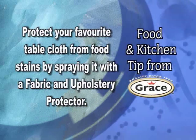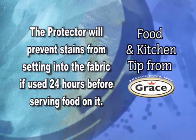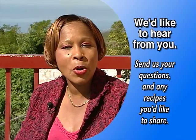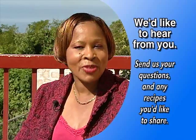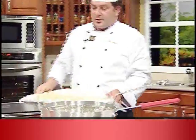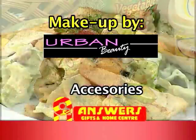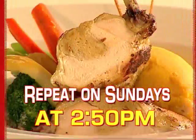And just before we go, here's a Grace food and kitchen tip: Protect your favorite tablecloth from food stains by spraying it with a fabric and upholstery protector. The protector will prevent stains from setting into the fabric if used 24 hours before serving food on it. And that's our show. Remember, you can get in touch with us at Grace Kitchens by phone, mail, or email for this and any other exciting recipe of your choice. Till next time, thanks for watching. This is Chef Season on Creative Cooking. Join us every Monday morning at 7:35 as we showcase the talents of some of our favorite chefs here on Smile Jamaica. Chef Season continues next Monday morning on Creative Cooking, 7:35 on TBJ, with a repeat at 2:50 p.m. every Sunday afternoon.